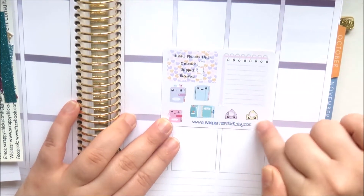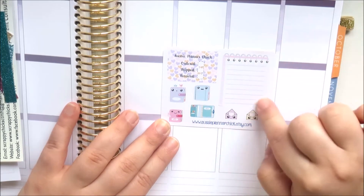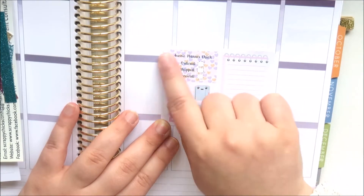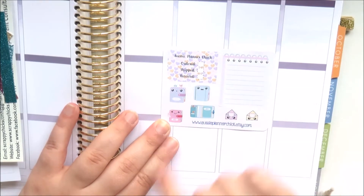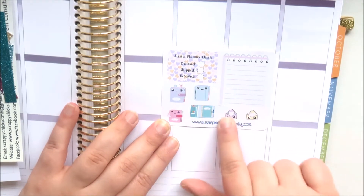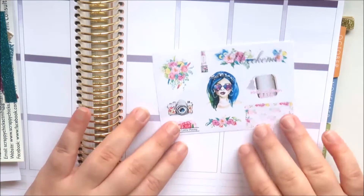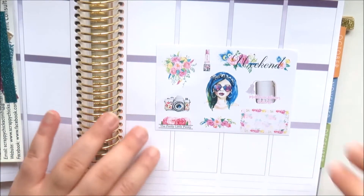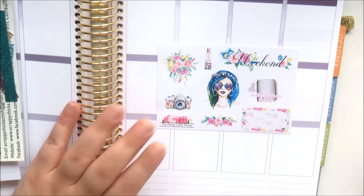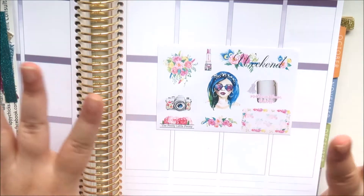I love kawaii stuff. This is a full box, a notepad, an Aussie Planner Chick happy mail tracker, some kawaii planners which are so cute, and some kawaii happy mail. One of my favorite stores again is A Pretty Little Peony - Keisha is awesome and just has the prettiest stickers.